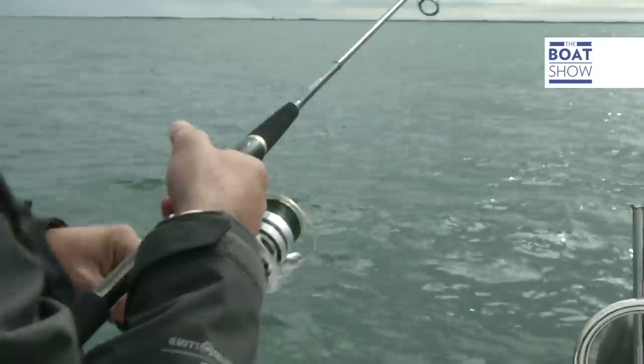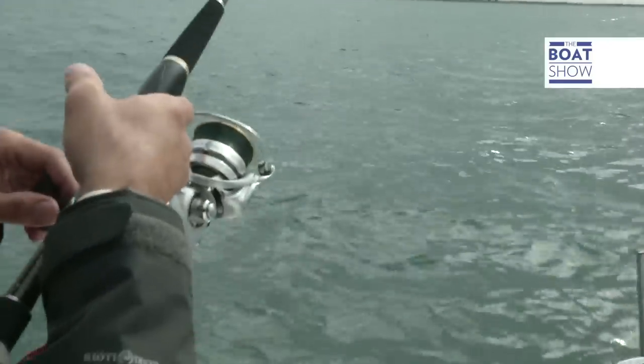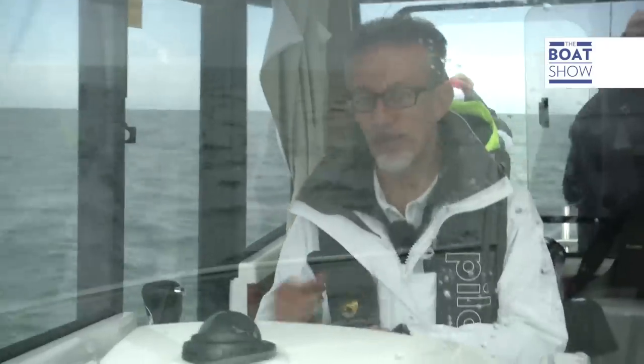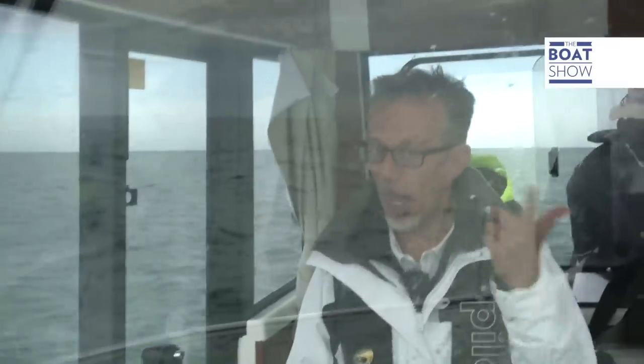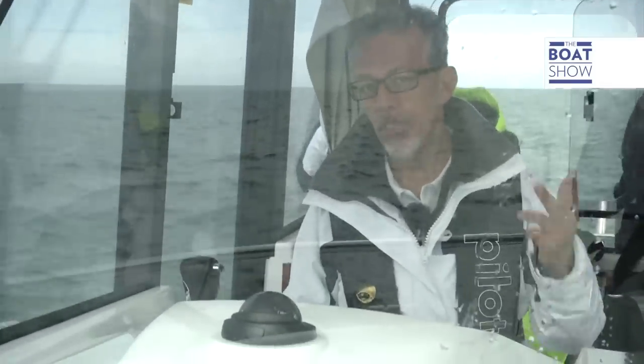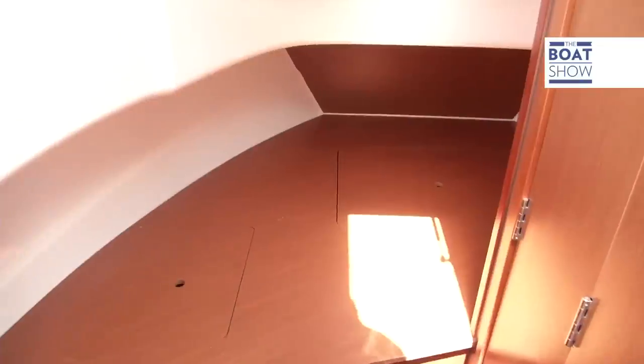We've stopped and we're throwing the bait in. With a boat like this, you can stay out all day — even all night if you want. There are three comfortable places, and two people can even lie down in the cabin. One person needs to stay at the helm on guard, and below deck there's even a space for a toilet.